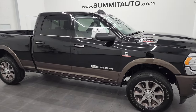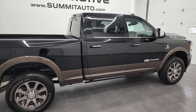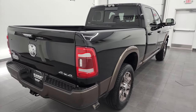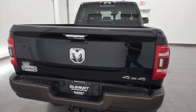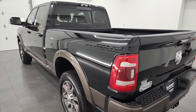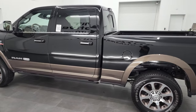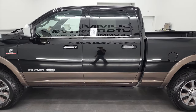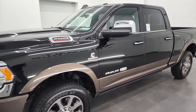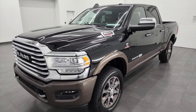Hey, this is Brett and this 2022 Ram 2500 Longhorn Limited Edition is stock number 13225Z. I'm here at Summit Automotive in Fond du Lac, Wisconsin, your new and used heavy-duty truck and Ram headquarters. This 2022 Ram 2500 has the 6.7 liter Cummins diesel engine, paired up with the six speed 68RFE automatic transmission.